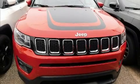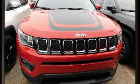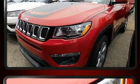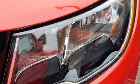Take command of the road in the 2020 Jeep Compass. Smooth gear shifts are achieved thanks to the 2.4-liter four-cylinder engine. And for added security, Dynamic Stability Control supplements the drivetrain.